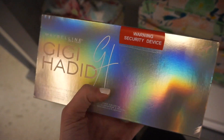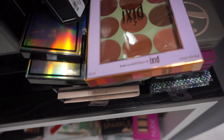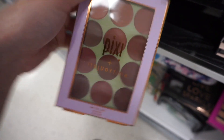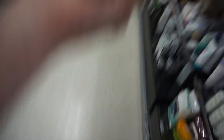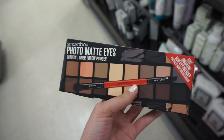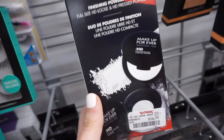I love the GiGi Hadid lipsticks from the collection, so this palette is so cool. They also have the It's Judy Time lip palette for $7.99 — I have the eyeshadow palette but not the lip palette. I also found the Smashbox Photo Matte Eyes palette for $24.99 — you also get a brush, which is really nice.